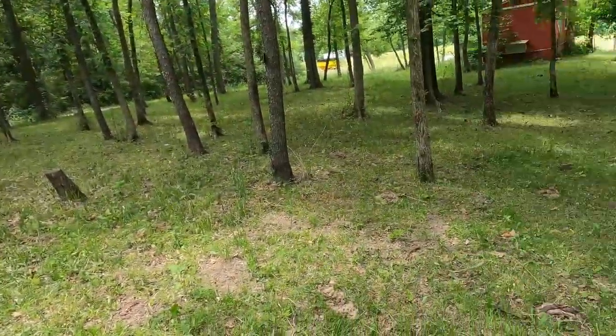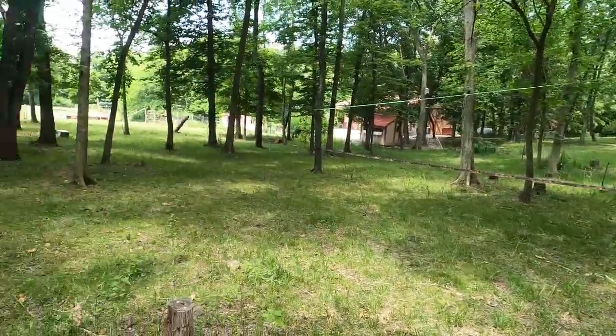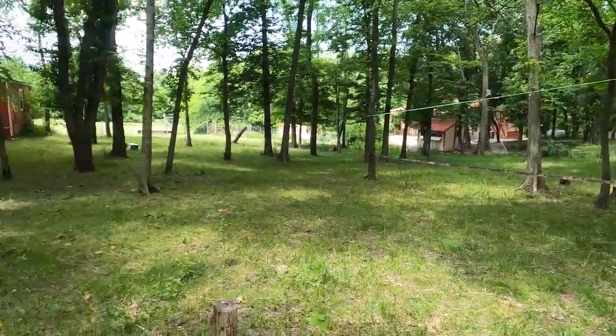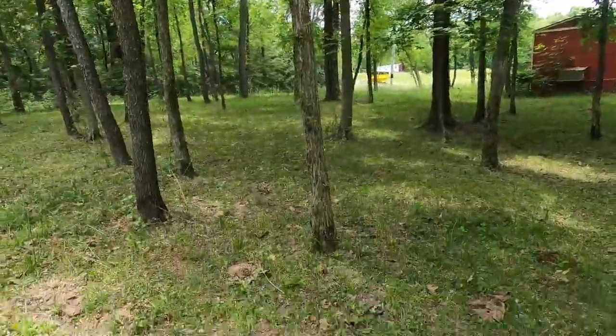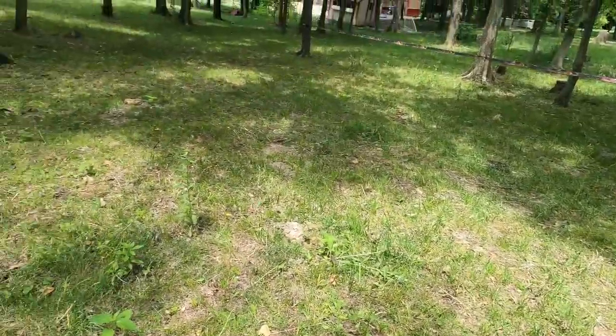So this area where the kids set up — there is a slack line and there's a little engine course thing over there. There's our chicken coop. It's a pain to mow — a lot of trees, a lot of roots, a lot of stumps. I don't like mowing it.